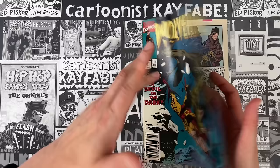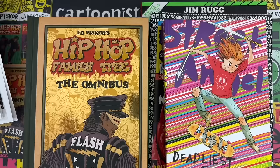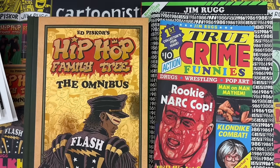Wolverine number 34 is an excellent comic — an excellent issue of a monthly comic. The hosts promote their books: Jim Rugg has Street Angel Deadliest Girl Alive, Street Angel Princess of Poverty, True Crime Funnies, 1986 Zine, and BW Zine. Ed has Hulk Grand Design Treasury and the Hip Hop Family Tree Omnibus.